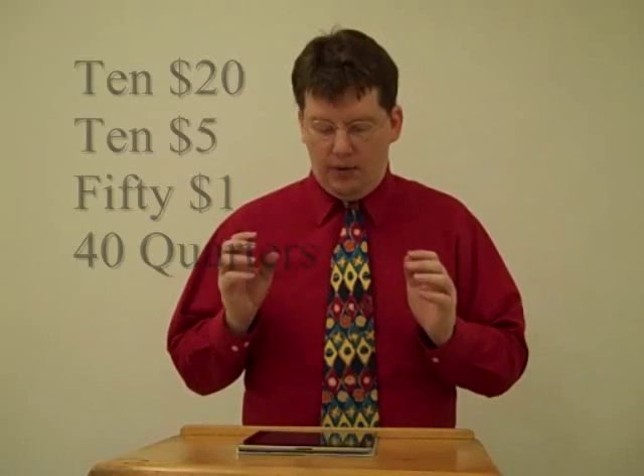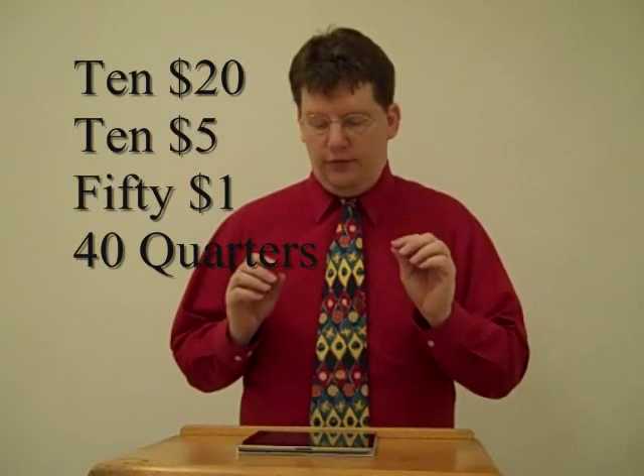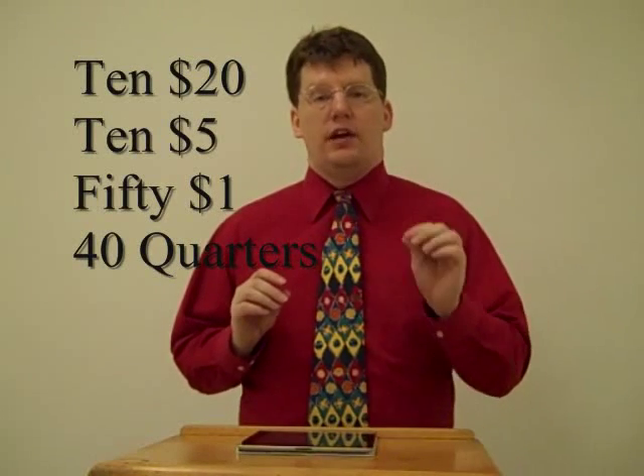Next, we'll cover the supplies that you need. Having the right supplies will improve your shopping success. Of course, one thing is money — have plenty and have various denominations. I recommend ten $20s, ten $5s, fifty singles, and a roll of forty quarters, packed in a way for easy access so you can get to it very quickly.